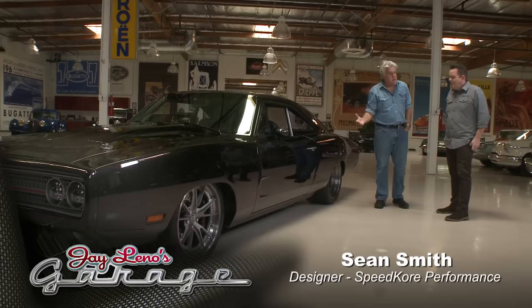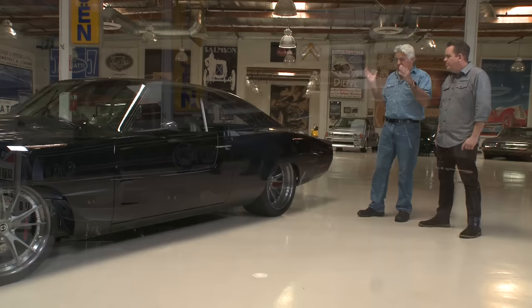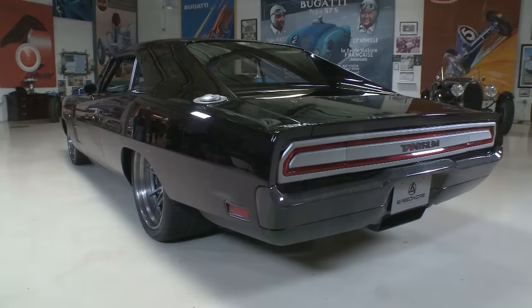Pleasure to meet you. Speed Core is the name of your company, right? You guys are up there — the Ring Brothers, are they near you? There are all these interesting guys building stuff in Wisconsin lately. So what do we have here? It's a 1970 Dodge Charger.